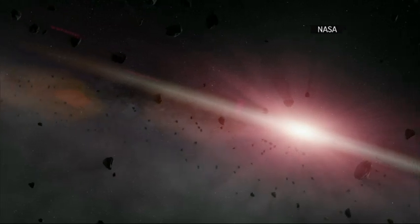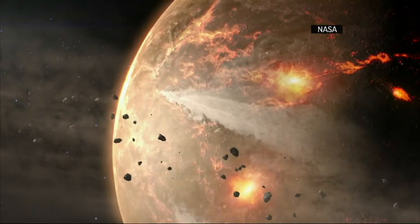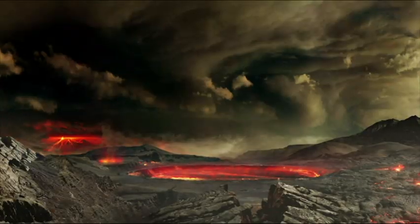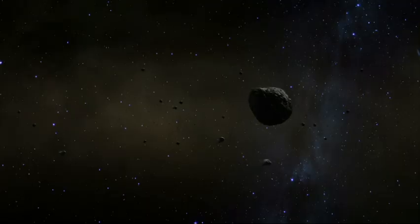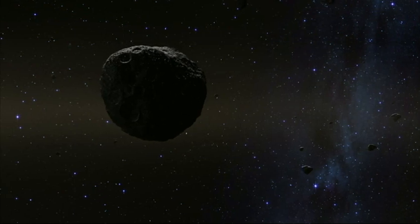For scientists, it's an ages-old mystery: our origins. Now, a new NASA mission in the search for answers. The target: the near-Earth asteroid Bennu.